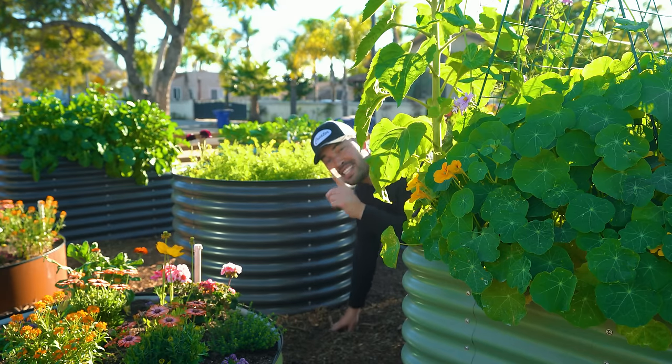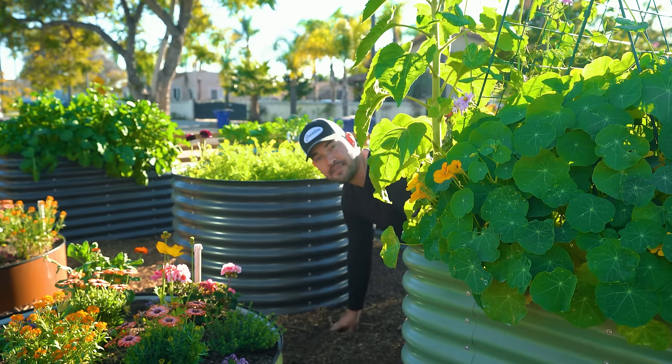Spring is almost upon us, which means it's time to start thinking about starting seeds. I don't know about you, but I have been buying seeds like crazy lately. I just placed an order, so I figured I'd come out and talk about five to seven of the plants I'm really excited to grow this spring in 2022.